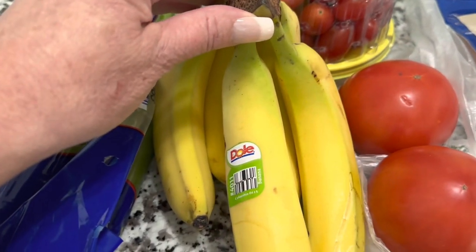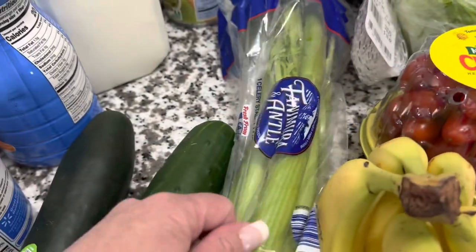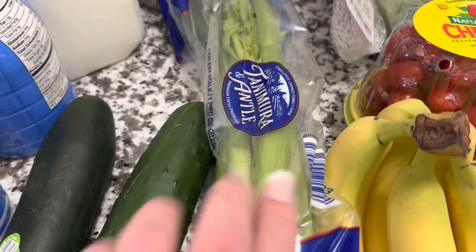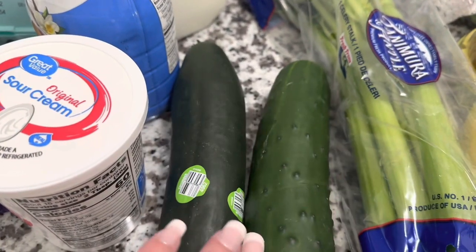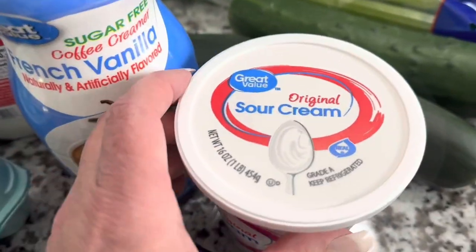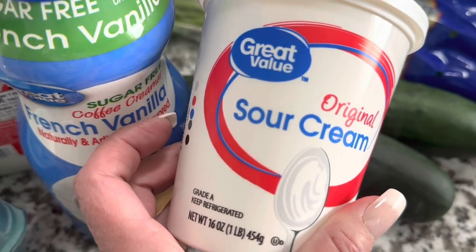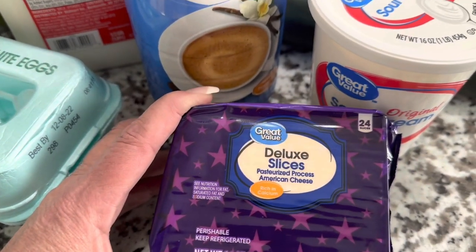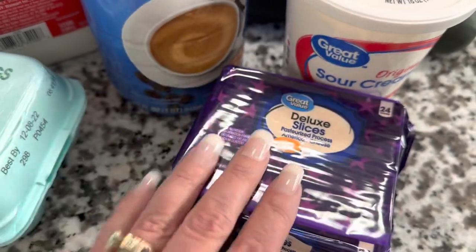Bananas are a must in our house — picked up a bunch of the Dole brand and they look nice. Got some celery for a veggie tray to watch football, also the Tanimura & Antle brand. Picked up some cucumbers for salads and the veggie tray — they looked nice too. Got sour cream — Great Value 16 ounces — I mix it with a packet of powdered ranch dressing for a great dip. Also picked up the Great Value deluxe sliced cheese, one-pound package with 24 slices.